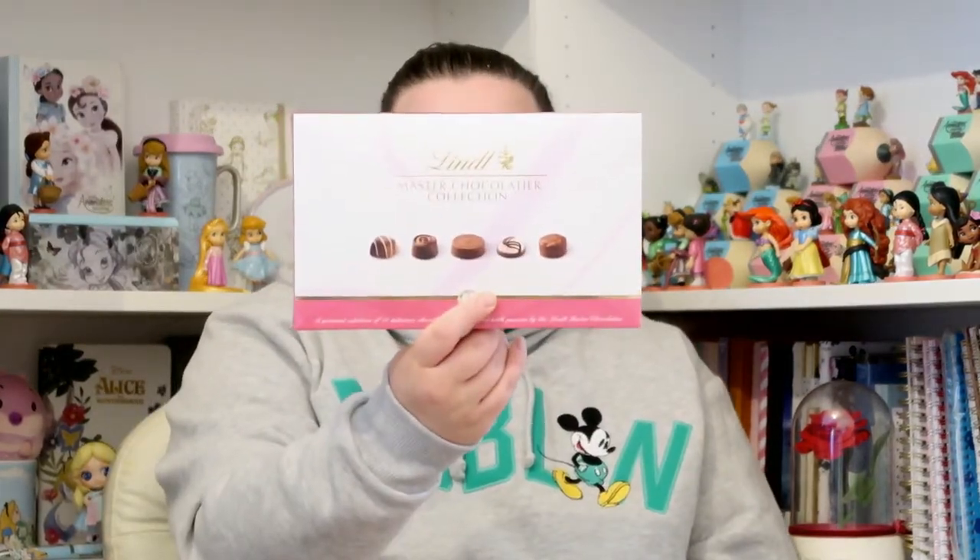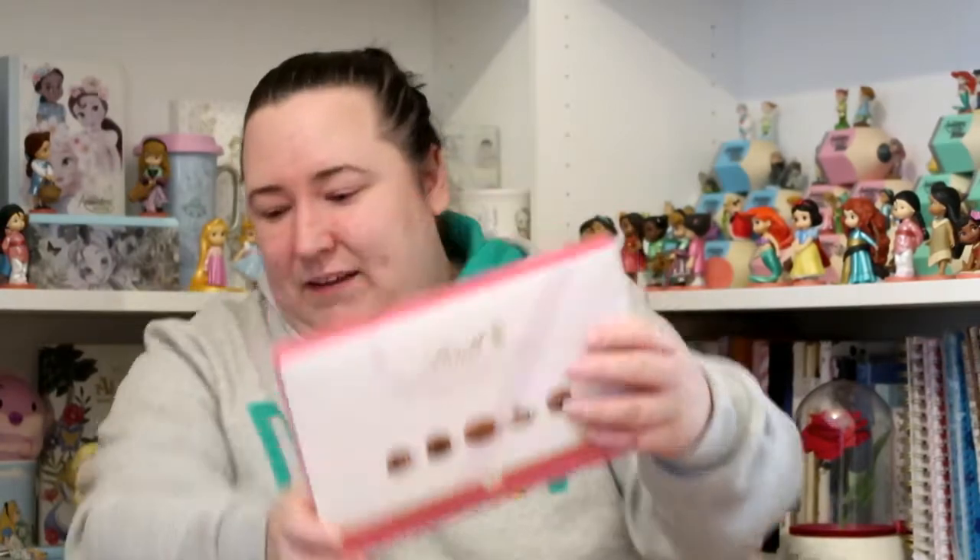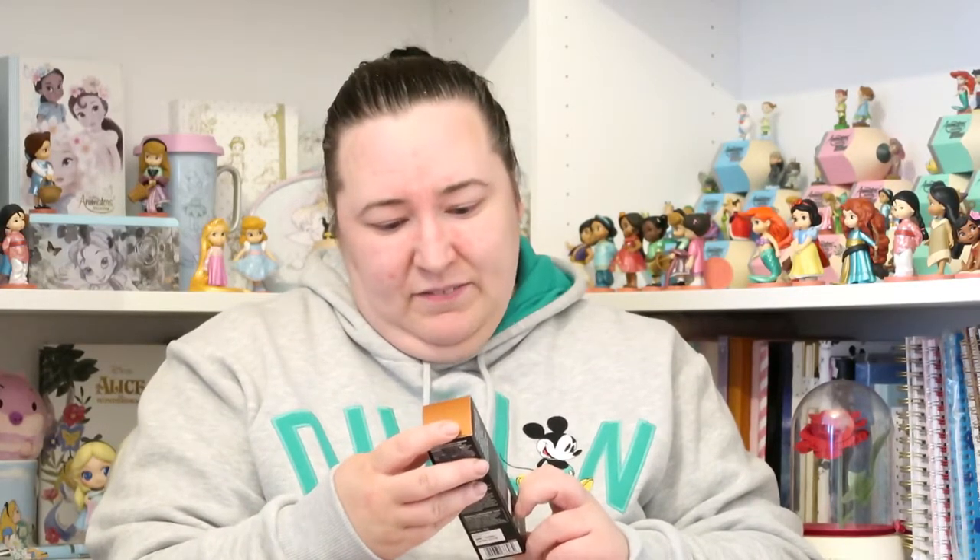I also got some lovely chocolates from my friends — this Lindt Master Chocolate Collection. You get 18 chocolates in this one. My husband loves it when I get fancy chocolates for my birthday because I don't like nuts and a lot of chocolates have nuts in, so Lawrence always gets all the chocolates with nuts. There are eight with nuts in out of the 18, so he's getting eight chocolates and he's very happy.